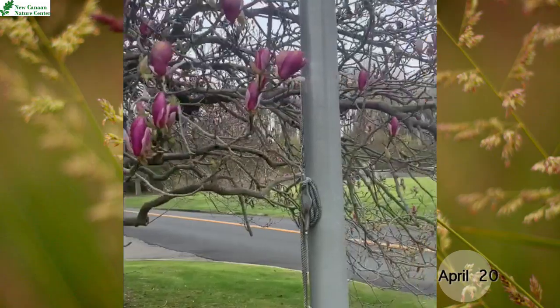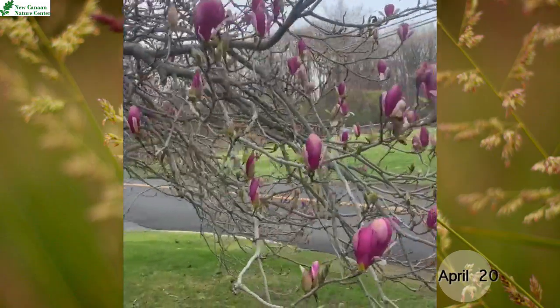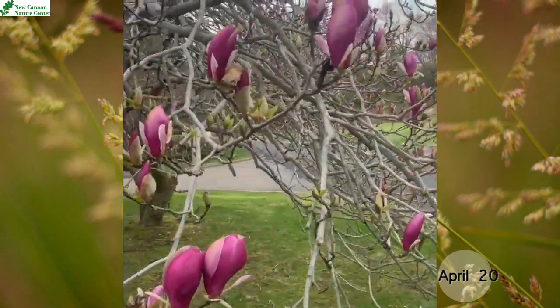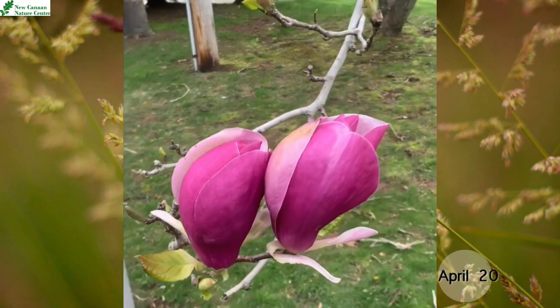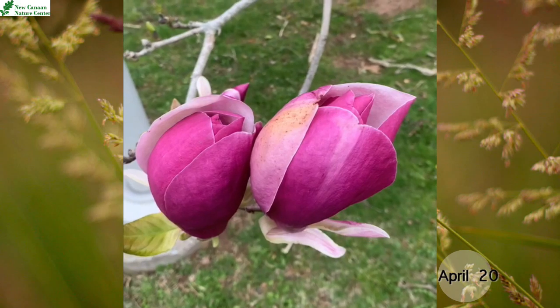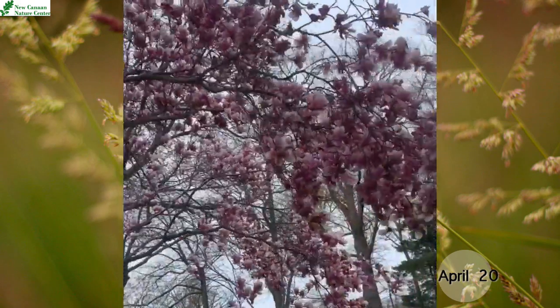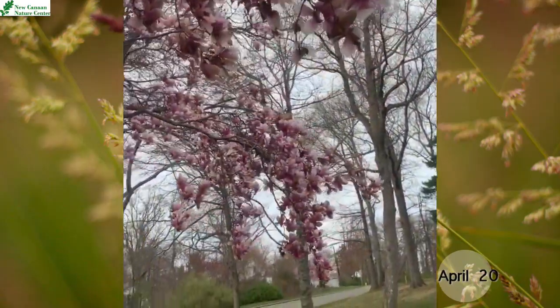I believe this is a saucer magnolia — this is actually one of the trees that we saw with those fuzzy bud scales. But now you can see it's pink, and the petals are quite large. Here's a closer look; you can see that its blossoms have really opened up and they're very spread out.